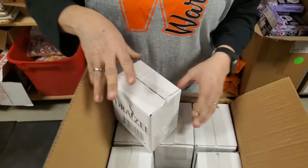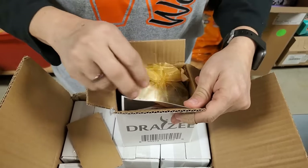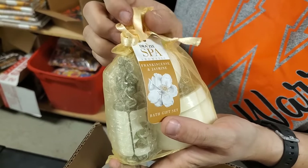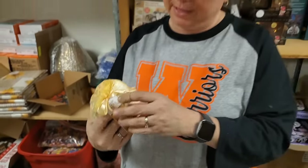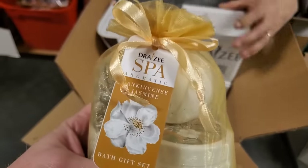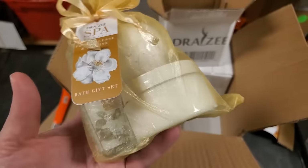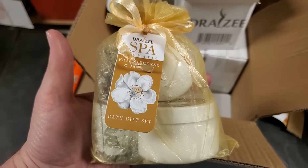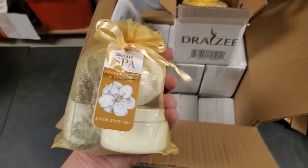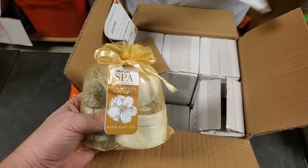There's a little thing in there - it's a spa aromatic frankincense and jasmine bath gift set. It comes with body lotion, essential oil, bath fizzer. This is nice - a cute little gift. This one would be less expensive probably than the other one, so that kind of feeds all the ranges of what you would want. We'll put some in the retail store too - we have a little gift section that we're trying to grow.